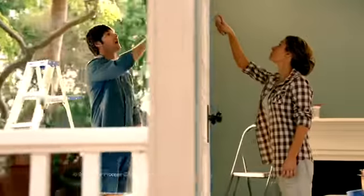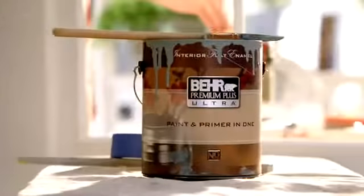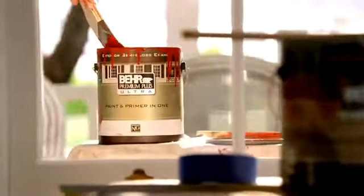She's priming while she paints. He's painting while he primes. They're both using the paint and primer all in one. Behr Premium Plus Ultra Interior and Exterior. Every brush stroke does the work of two.